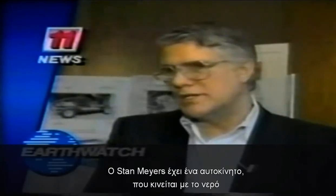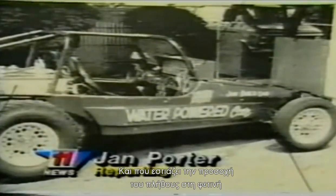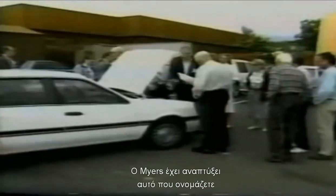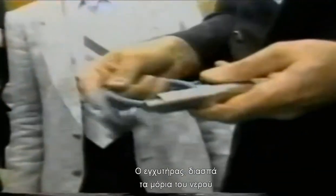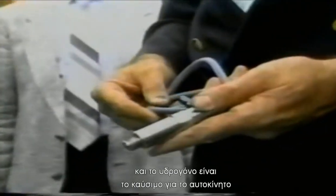Our industrial base of the world is based on the utilization... Stan Meyer has a car that runs on water, and that's drawing crowds at this year's Extraordinary Science Conference in Colorado Springs. Meyer has developed what is called the water fuel cell injector. The injector breaks down the water molecule into hydrogen and oxygen, and the hydrogen is what powers the car.